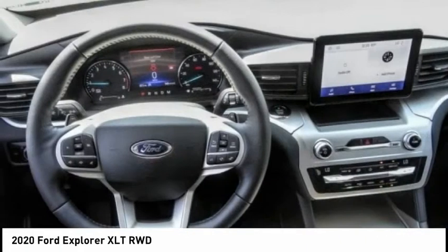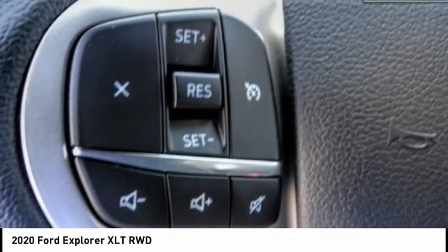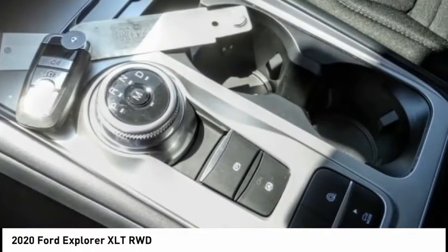Here are some of this vehicle's great options: backup camera, anti-lock brakes, driver airbag, Bluetooth, air conditioning, alloy wheels, cruise control, power windows, power locks, and rear wiper.